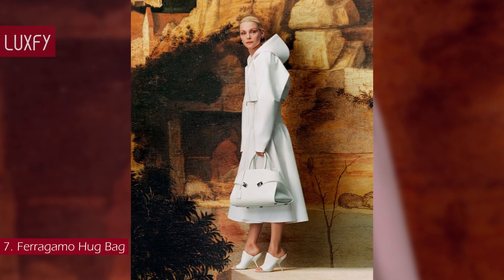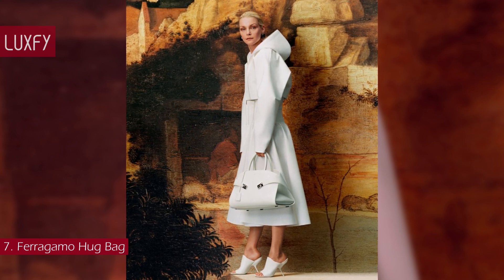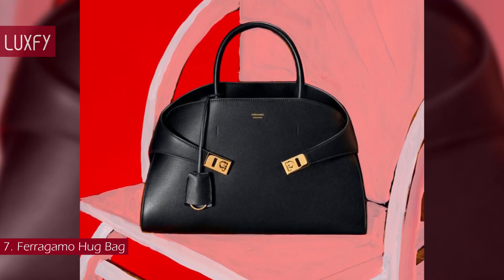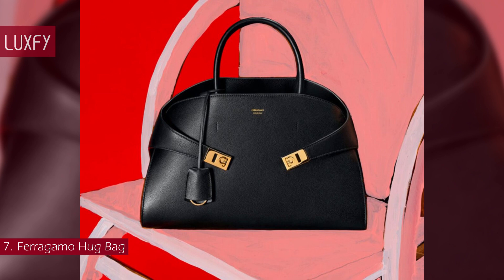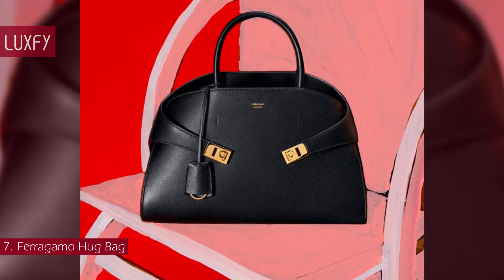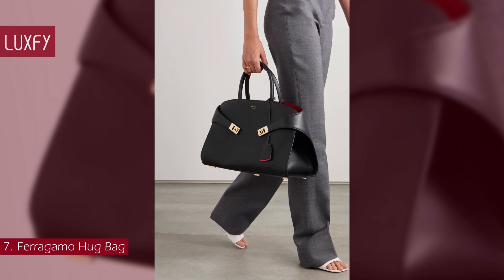Representing the new Ferragamo, this bag is soft but has a structured silhouette. It features gancini buckles and a studded bottom. Available in a few sizes and colors, this bag is an amazing representation of the big bag trend that will be super popular this fall-winter. Elegant, stylish, and beautiful, the small Hug Bag is sold for $2,900.